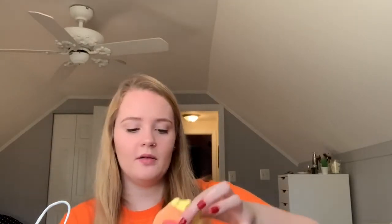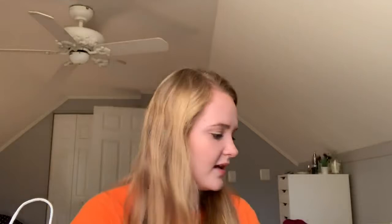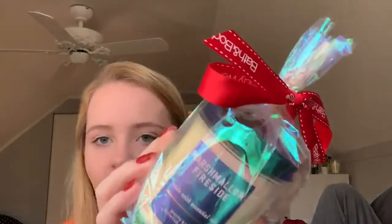Next I got some Lush bath bombs. One was from my secret Santa gift exchange — this fireball one — from my friend Isabel, so thank you! Then I got three other bath bombs: another fireball, the golden wonder bath bomb which looks like a golden present and smells like lemon, and the snow fairy one which smells like pink cotton candy.